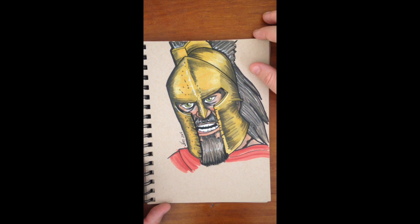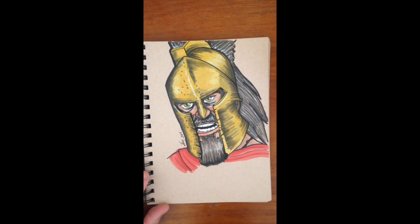This guy is just a random sketch of the guy from the 300 movie. I love the visual effects in that movie and the style that was done inside. I love the movie so I drew this.